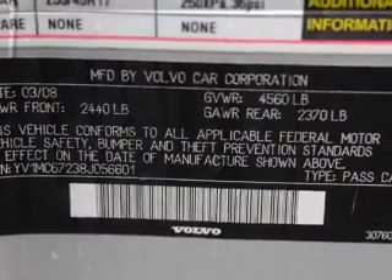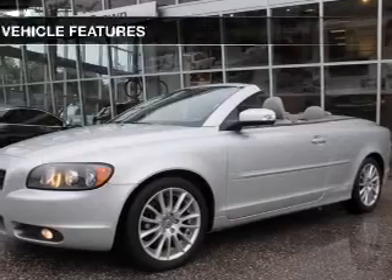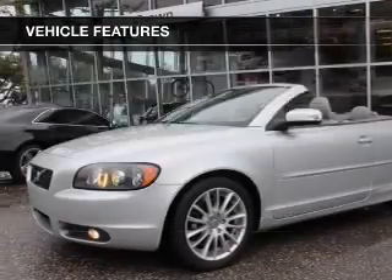Anti-lock brakes help you bring your vehicle to a safe stop, and memory settings are one of many features. And with these notable features, you won't want to miss out on the opportunity to own this amazing ride.